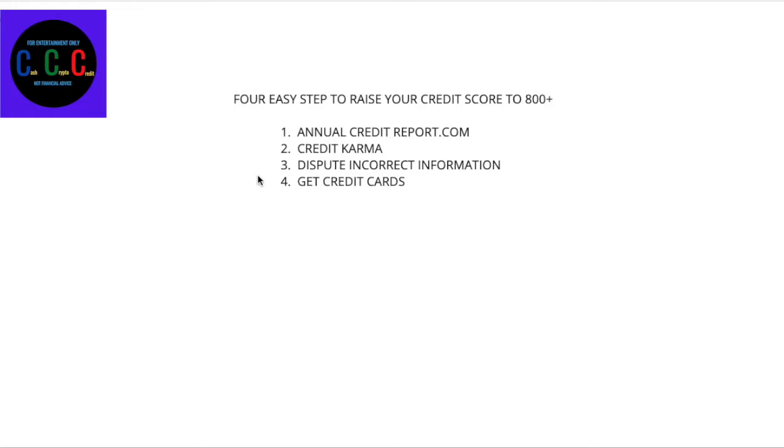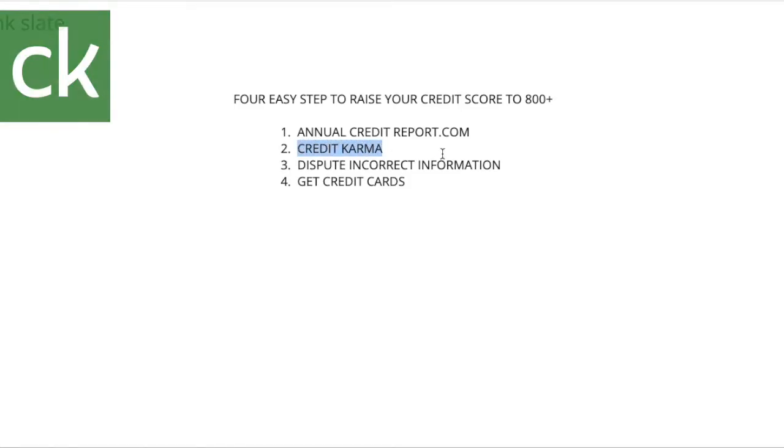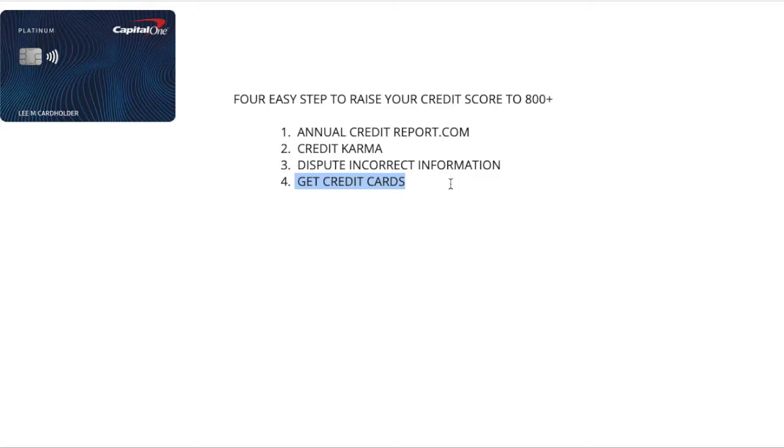Alright guys, it's four easy steps to take your credit score up to 800. I went from 350 to 800 in less than a year. First thing you want to do is go to AnnualCreditReport.com. Second thing is get credit. Third thing is dispute any incorrect information. And the fourth thing — which is most important — is get credit cards.